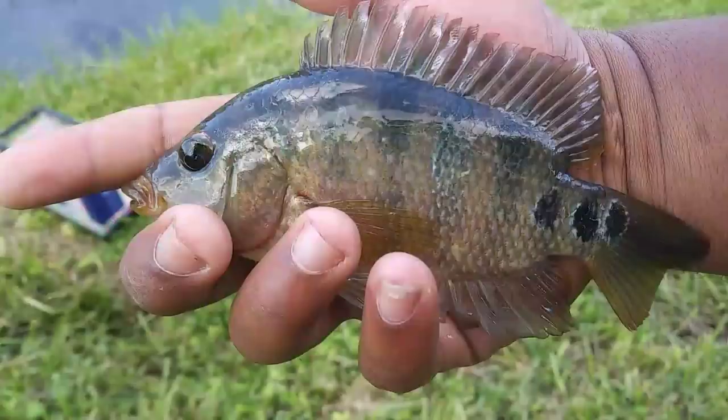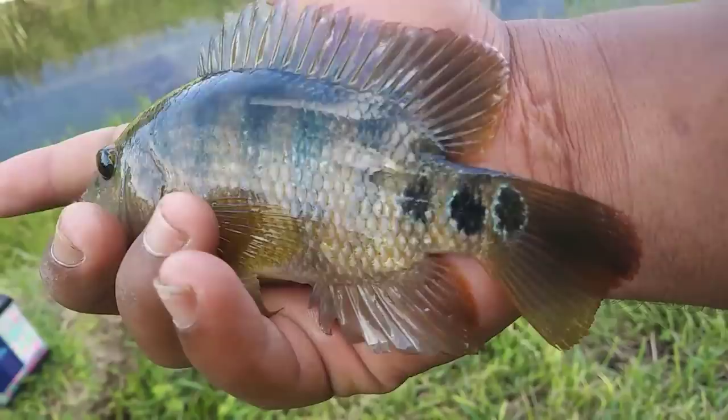We got our pet! Look at the dots on him — he's got some nice colors, and he'll fit perfectly into the fish tank. Charles, can you grab that fish tank?